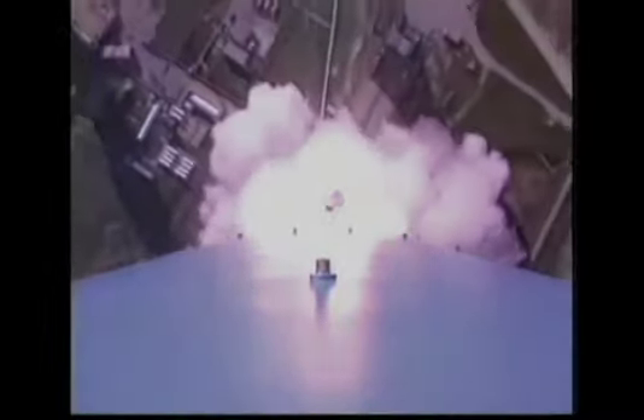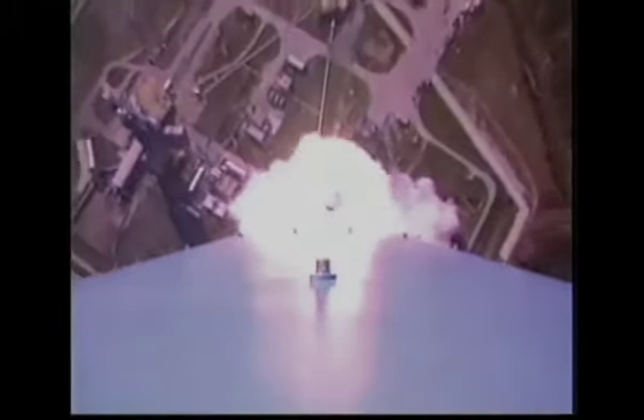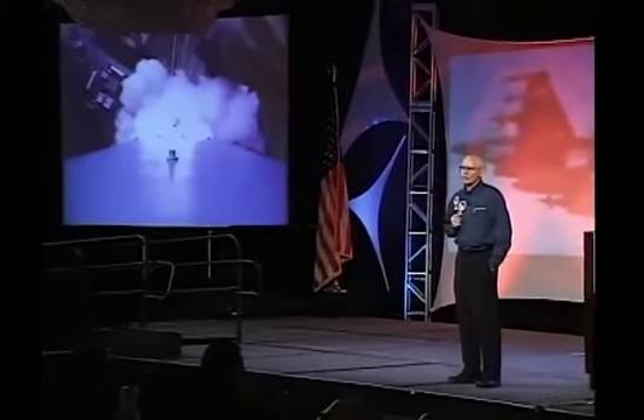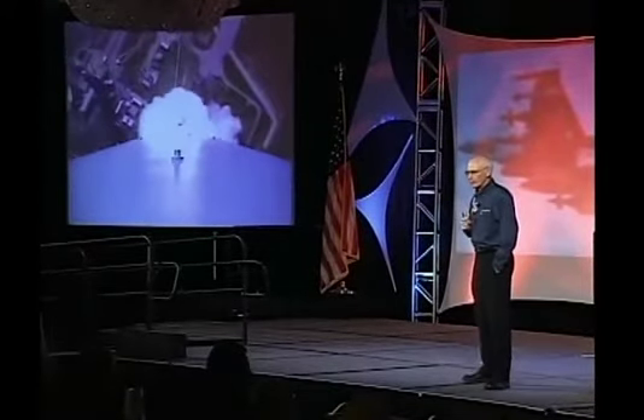We're slapped into our seats from the force of nearly two gravities as Atlantis leaps from the earth. If we could look back and down — we can't, but if we could — we would see a scene very similar to this: a view of an unmanned rocket launching, looking similar to the space shuttle with the rocket motor igniting, the rocket zooming away from the launch pad, and the launch complex receding in the background.